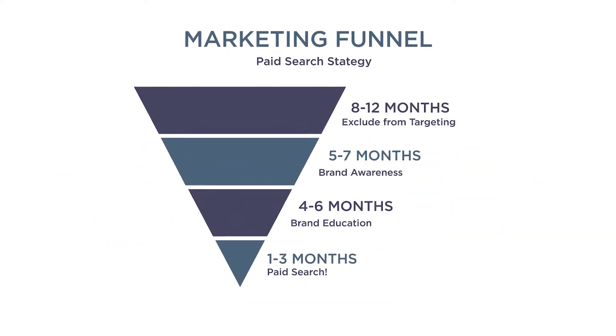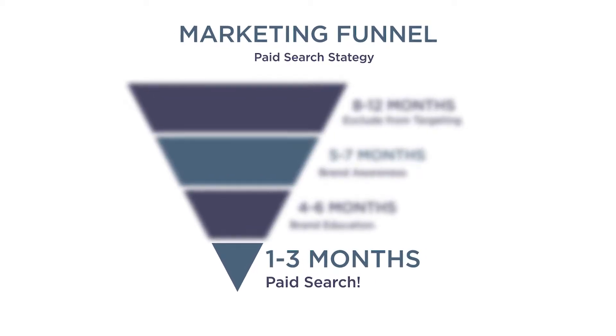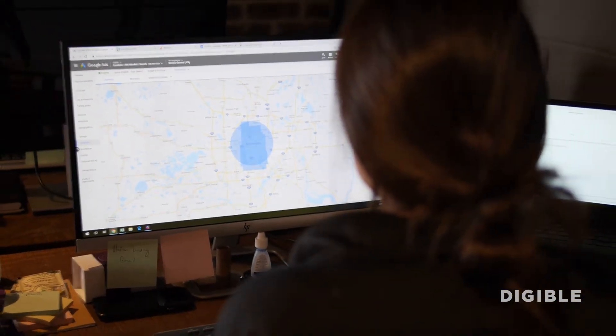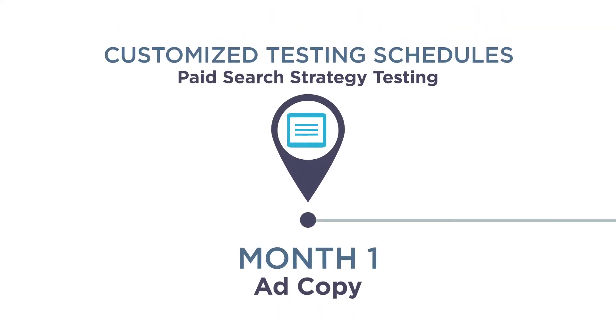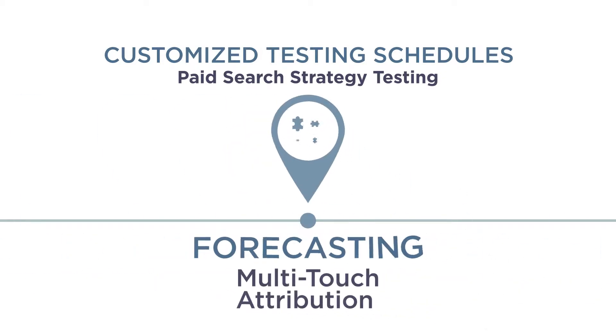Through the use of our own ad tech and expiring lease targeting, Digible achieves hyper-efficient ad targeting, ensuring your Paid Search budget is only being spent where it matters, when it matters. This includes customized testing schedules that span the entire duration of your campaign, yielding future insights while increasing your ROI.